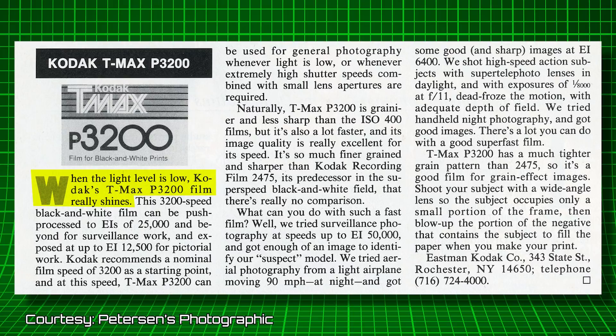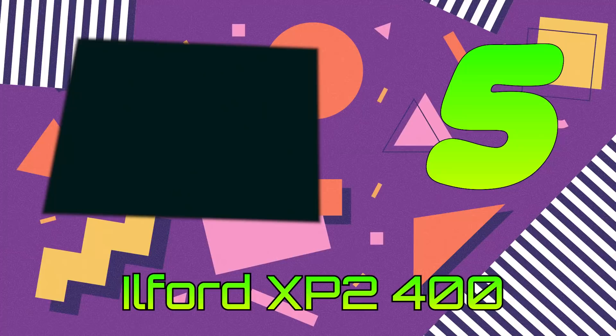When the light is low, Kodak's T-Max P3200 really shines. If you like grain, you'll love P3200. Introduced in 1988 and still available today, P3200 was a massive leap forward for photography and was considered the natural replacement for Kodak Recording Film, producing photos of significantly finer grain and greater sharpness at a faster speed. P3200 is not a cheap film, costing about $12.74 a roll. The 'P' stands for push, as that is one of its principal qualities.